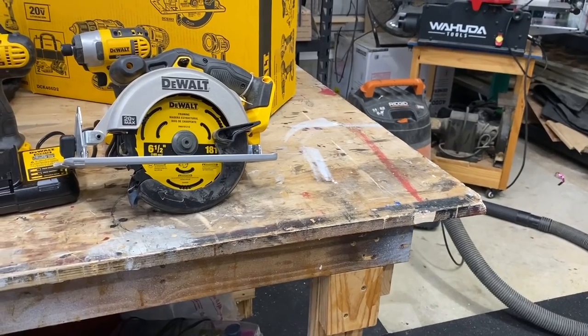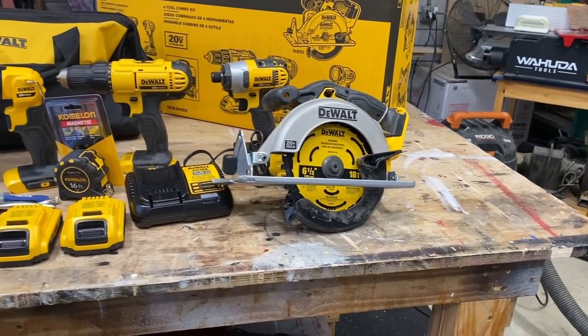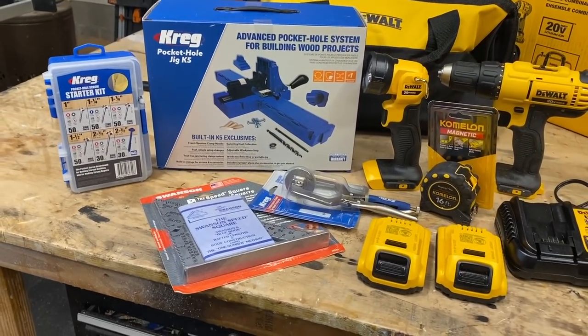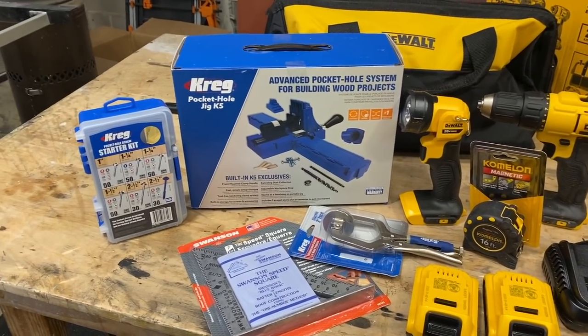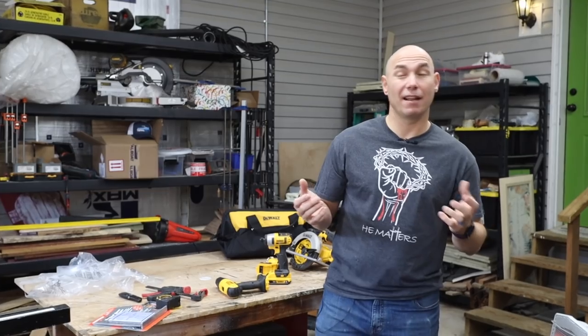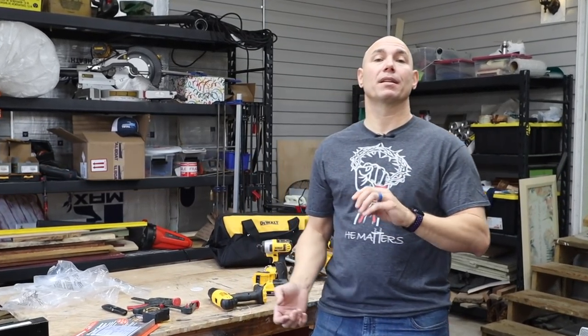How are you going to win the DeWalt combo kit, Swanson speed square, tape measure, and Kreg K5 all in one awesome bundle? Not just the Kreg K5 — it comes with a face clamp and a box of screws to get you started. So you're going to have everything you need, minus maybe a driver bit and a drill bit, to get you started.